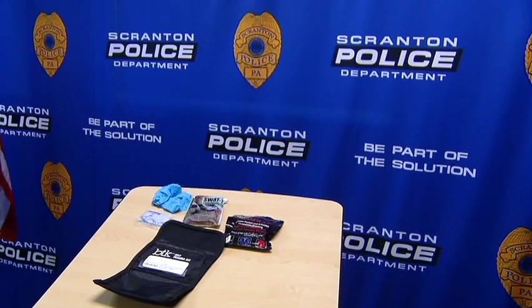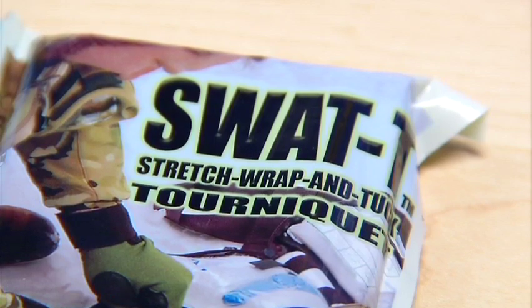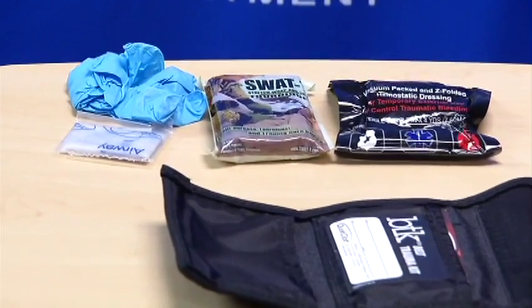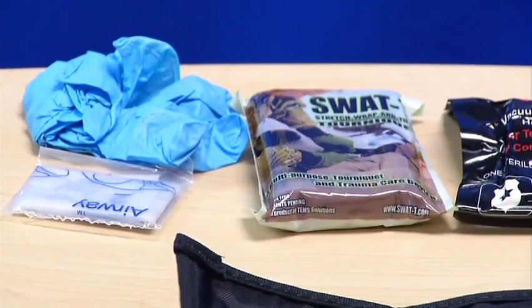We've also been asking for donations. The BTK kits contain gloves, a CPR shield, a pressure tourniquet, and gauze. Each kit costs $67.50 because they're designed as combat medic kits. The gauze has a treatment on it which closes up large wounds very quickly by heat sealing them, so it stops the blood loss.